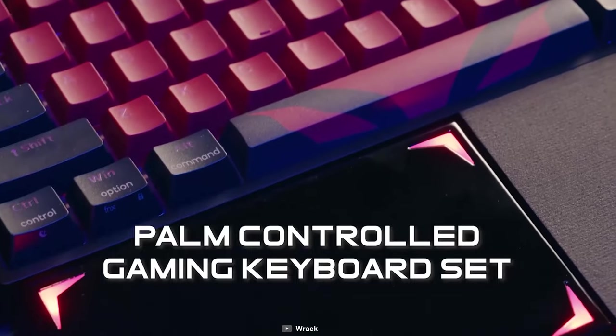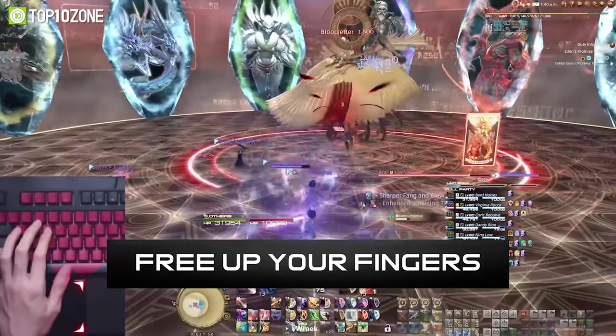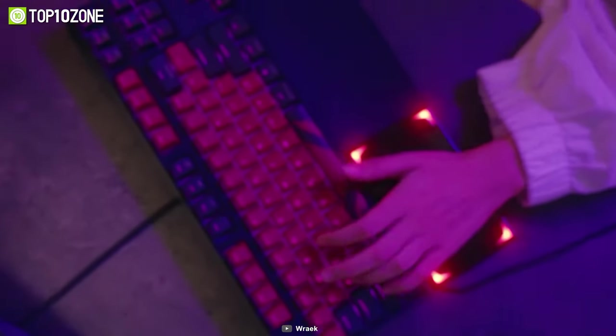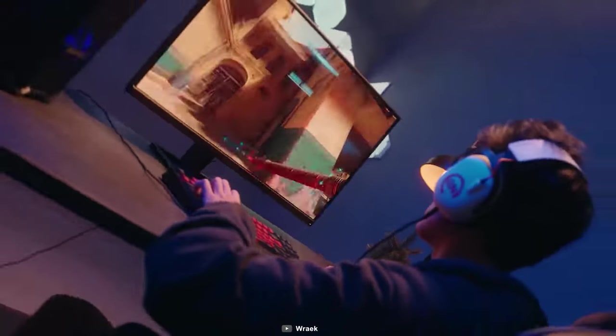Similar to a thumbstick controller, the Tectonic Pad gives greater control in your gaming. Its innovative design allows the skin of your palm to act like a joystick. It's as ergonomic as any keyboard wrist rest and is tailored to fit any 10-keyless keyboards out there.